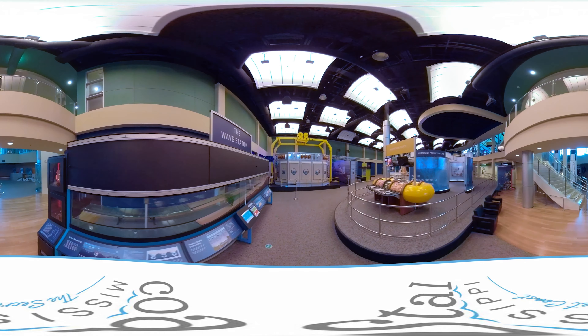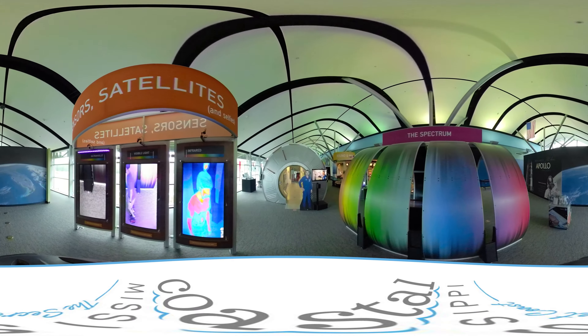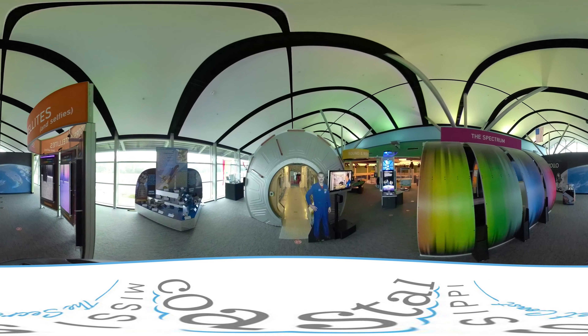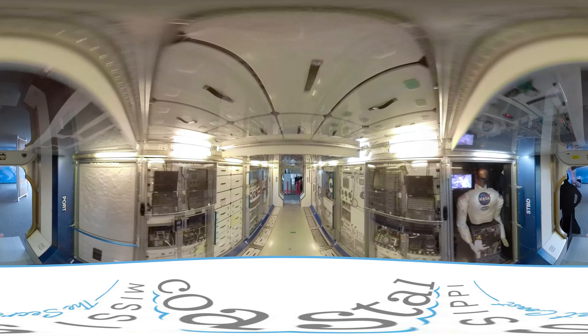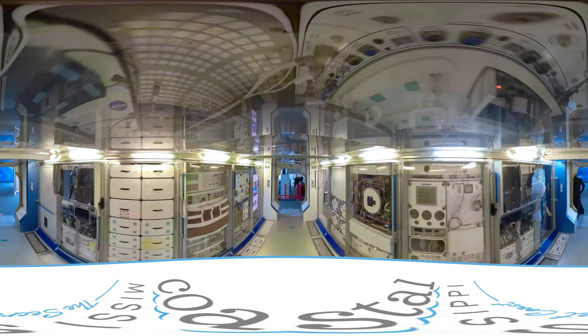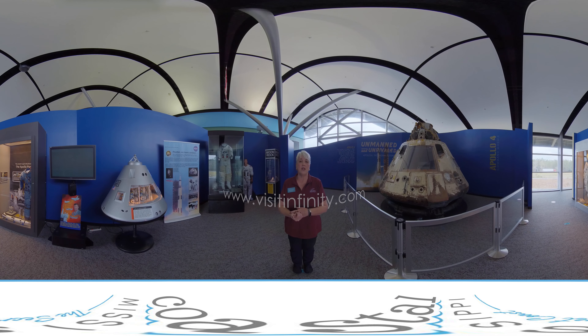Our second floor space gallery is the Stennis Space Center NASA Visitor Center, where guests can explore artifacts from NASA history, and even be part of the Apollo 11 moon landing. We hope that you'll come visit us here at the Infinity Science Center.